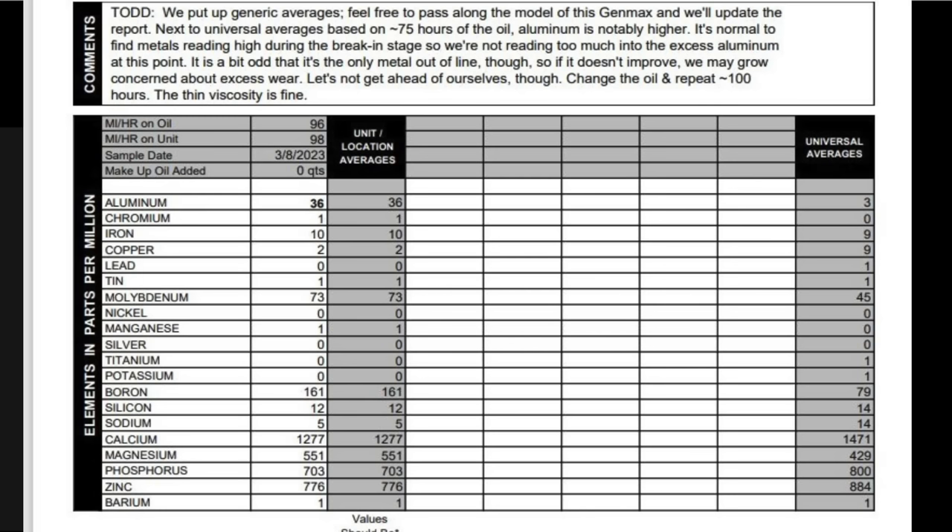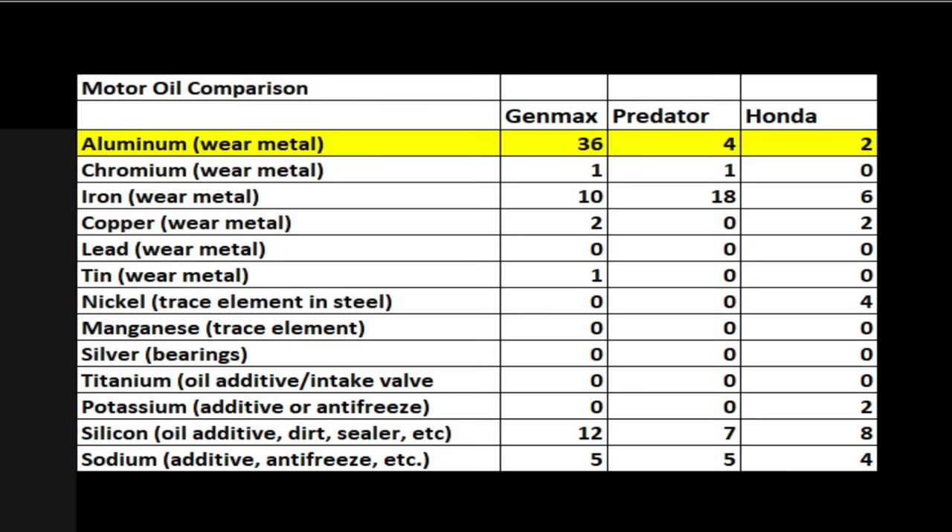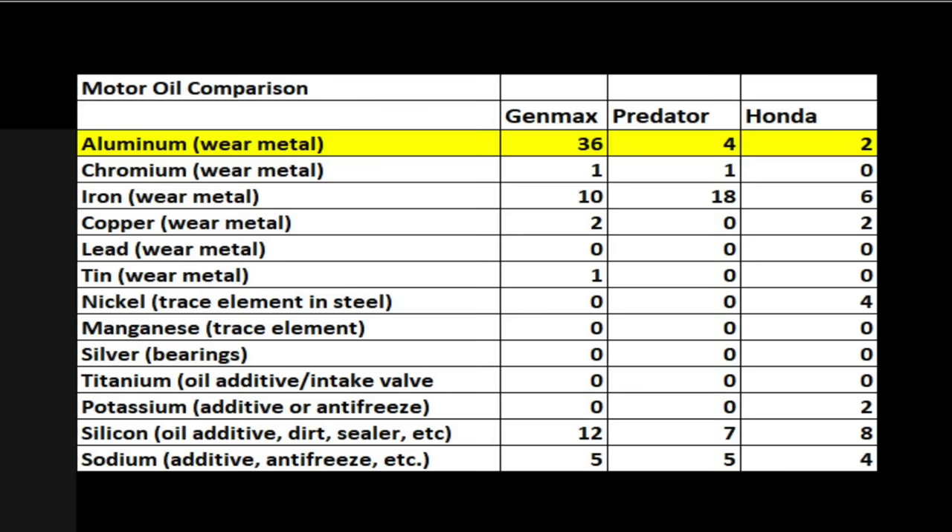I sent oil to a testing lab to look for wear metals inside the used oil. Once again, the Honda came in on top, showing the lowest levels of wear metals. While the Honda is expensive, it is by far the best generator.